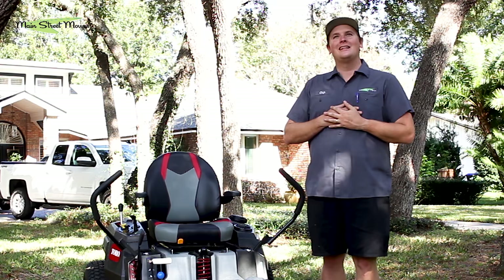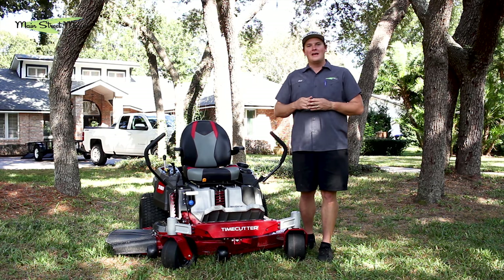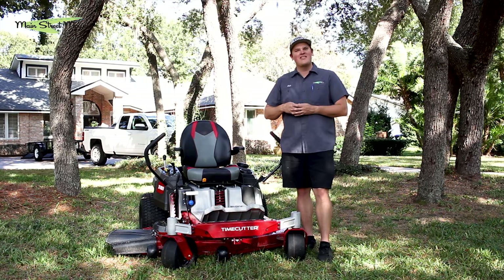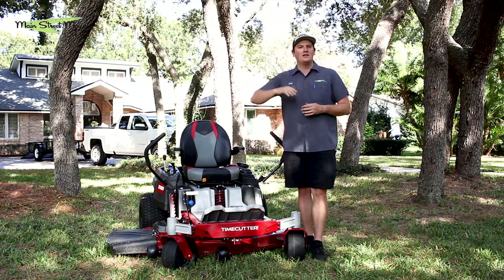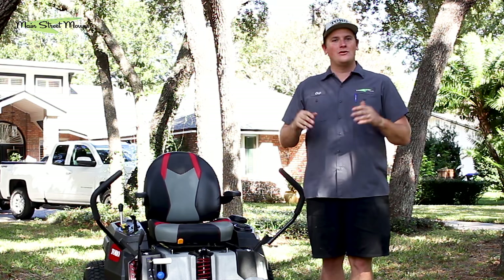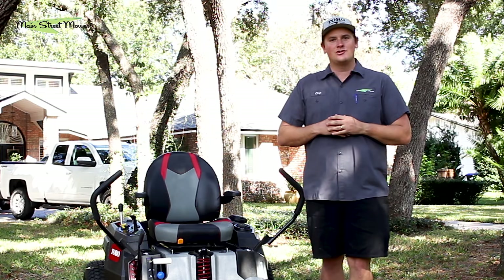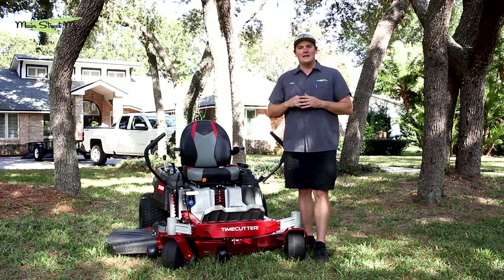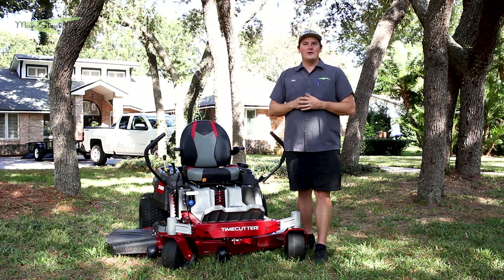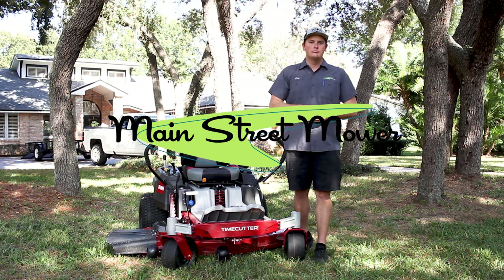I'm just in la-la land thinking about the last 30 minutes of mowing — it was beautiful. I can't wait for you guys to get one of these and message back saying thank you for the recommendation, because it does rock. If you like this video, please press the like button — it helps the video go further. If you enjoy watching us and learning what's going on in the lawn industry, please subscribe. We'll keep making great videos. Check out some of our older videos too — thank you so much for watching.